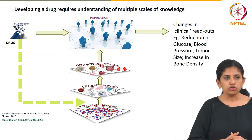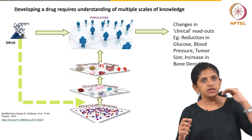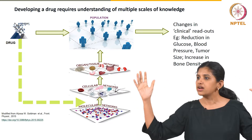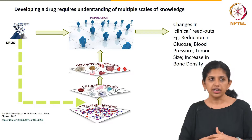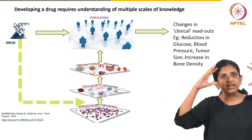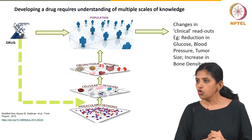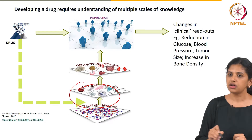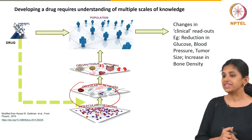At a macro level, you want some agent that changes something clinically meaningful. But what a drug does goes down multiple layers. The human body has molecular networks, cellular networks, organ and tissue networks, and those can be extremely variable across a population. Usually a drug manipulates something in one of these networks, and our job is to identify how that percolates up to the population so that we have meaningful and safe results.